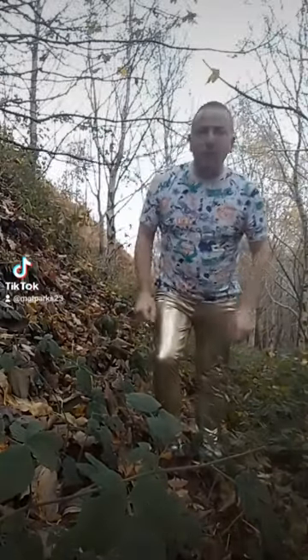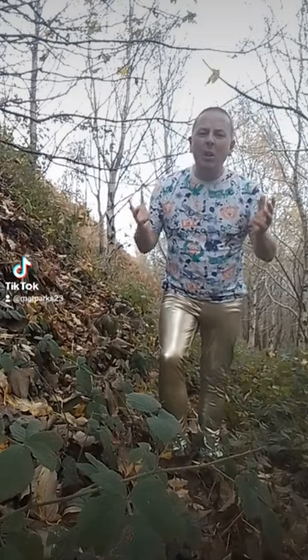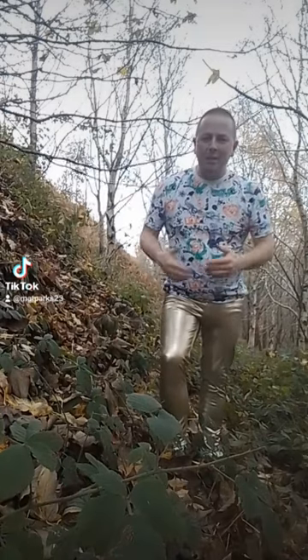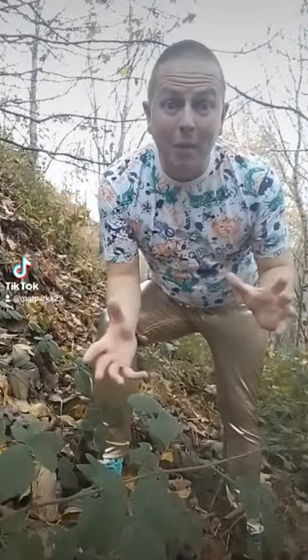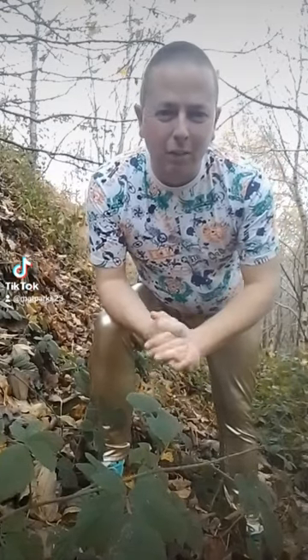Hi everybody, Matt back with you, hope you're having your best day today. If you can hear me at all, I'm currently next to a motorway despite the tranquil looking setting.